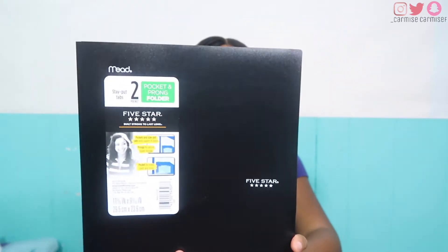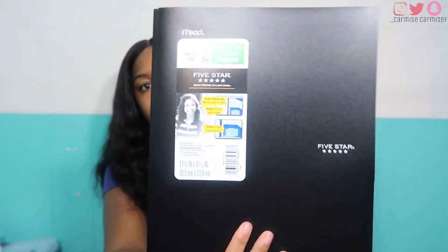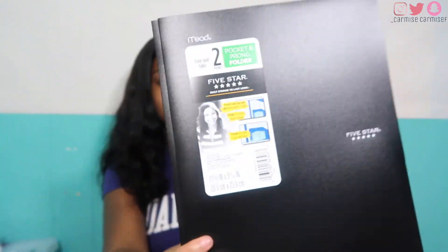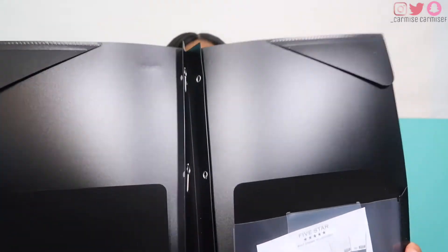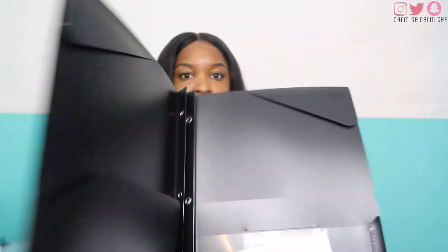Next I have a Five Star folder — I got it in black just to match my purse. I love the Five Star brand; I always get these folders and their notebooks. It's very handy, it's plastic so it doesn't rip, and it lasts a long time. I still have my old one but I wanted a new one.